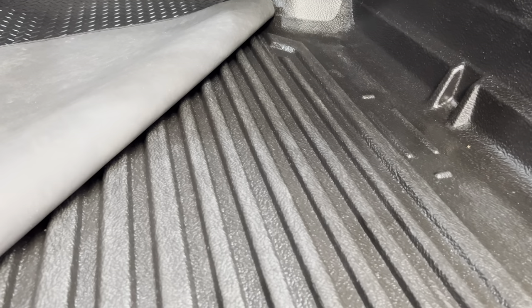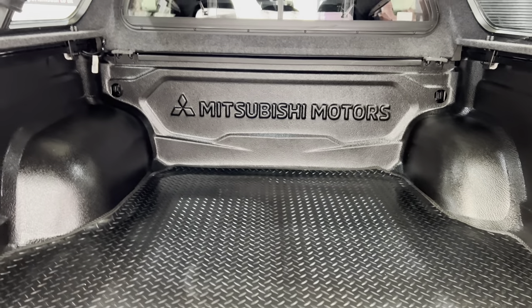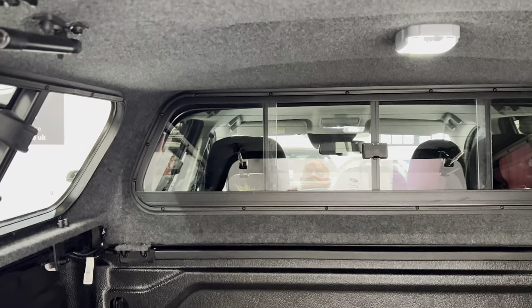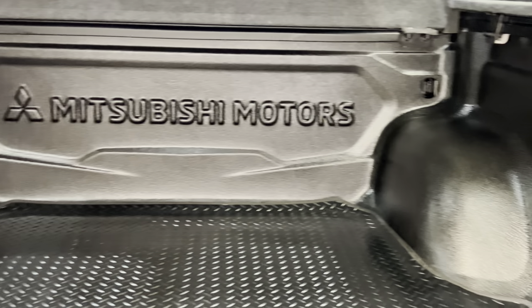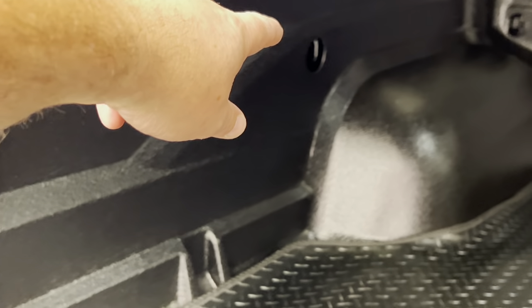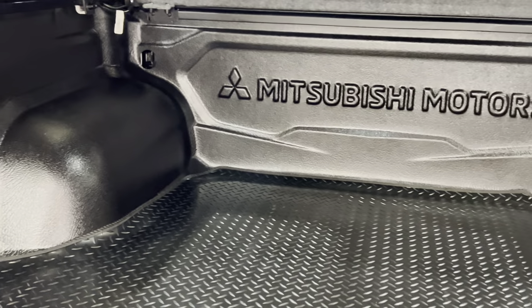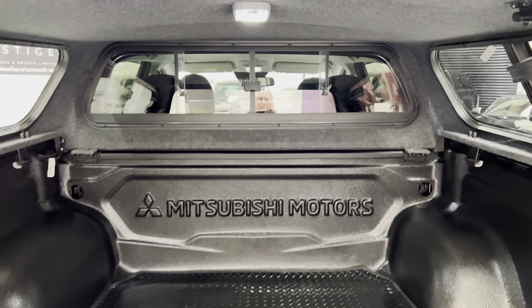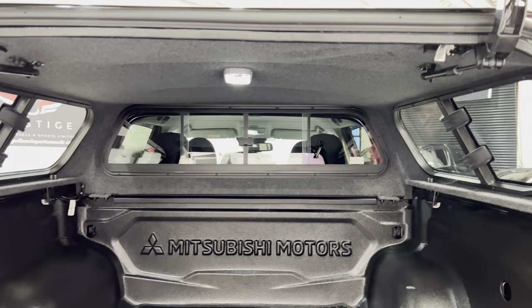We have a mat in here - all underneath is really nice and clean, and we've got a rubber mat added. The interior is like a carpet finish - nice and easy to clean out. Toe eye hooks - anchorage points - one there and one at the front, so you've got six in total. The front window is a sliding opening window so you can get airflow through the back of the vehicle, and we've got an interior light.